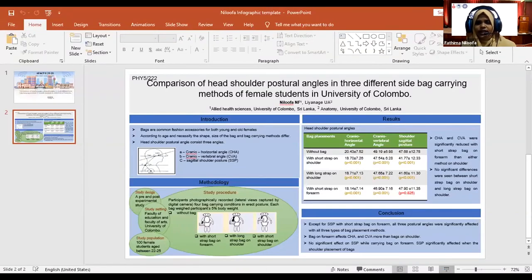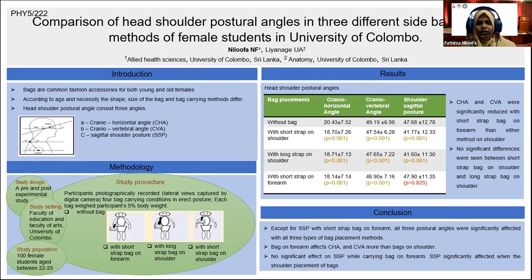Cranio-horizontal and cranio-vertebral angles were more reduced with short strap bag on forearm than either method on shoulder. Shoulder sagittal posture significantly reduced with shoulder placement of the bags. Bags on forearm affect cranio-horizontal angle and cranio-vertebral angle more than bags on shoulders.